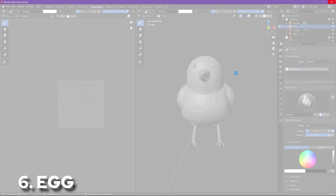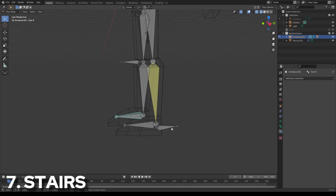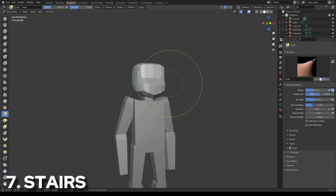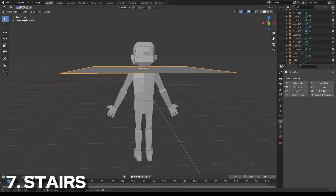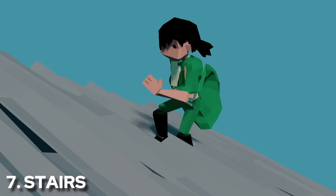Blender crashed once, taking out the day 6 bird. Then on day 7, I decided that I wanted to try animating a person going up the stairs, so I followed a quick low-poly character tutorial and made a very blocky base character. I also decided now would be a good time to try cloth simulation, and it honestly turned out better than I expected.